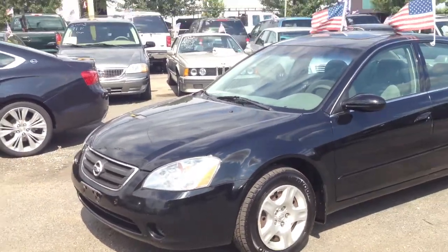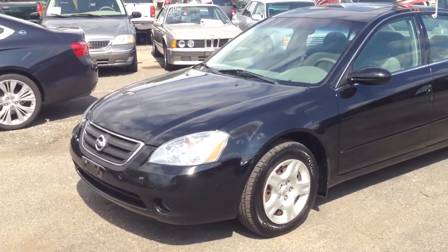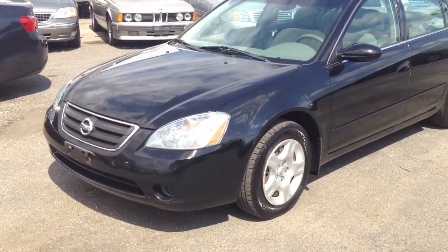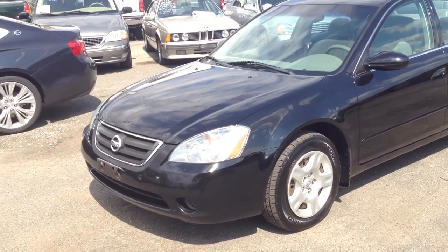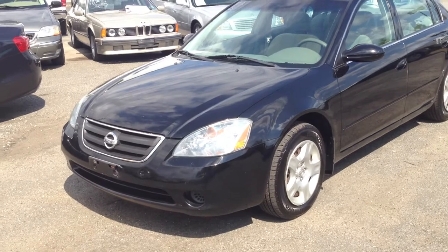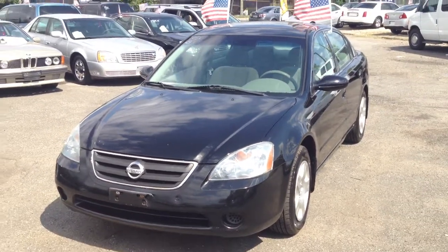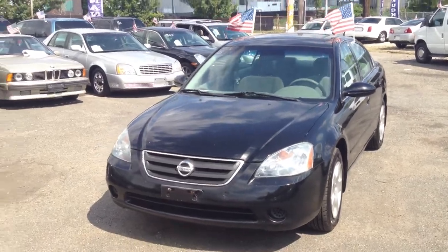Call us at 516-755-2277. Bestway Automall, 870 South Broadway, Hicksville, New York 11801. Give us a call again at 516-755-2277, or visit our website at bestwayautomall.com. We'll be glad to help you.